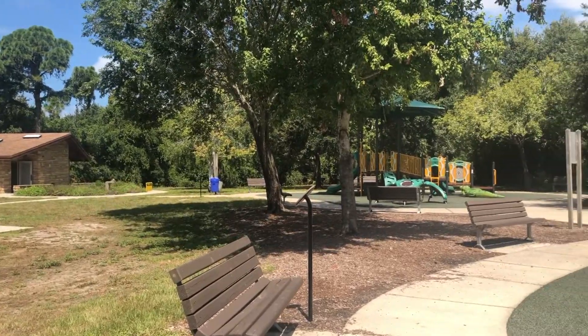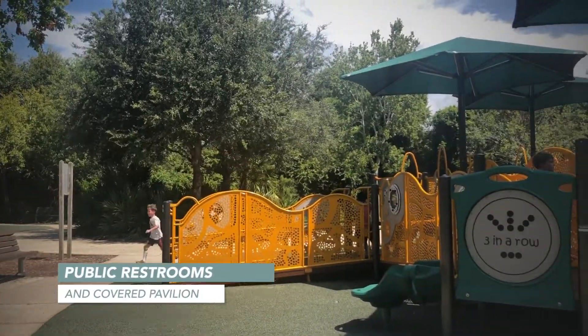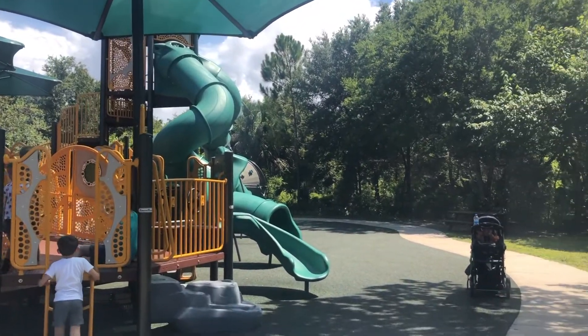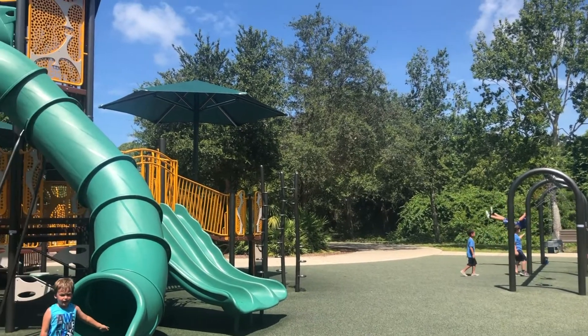Right next to the playgrounds you'll find the restrooms as well as a covered pavilion — it's always nice to have a snack and cool off. There are also some swings as well as some baby swings.